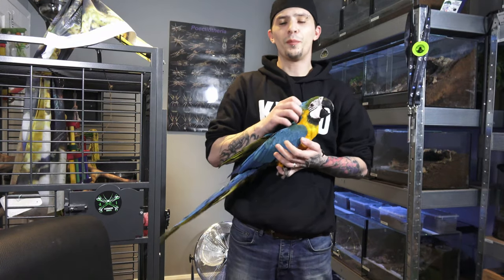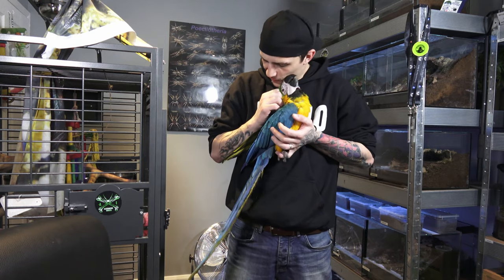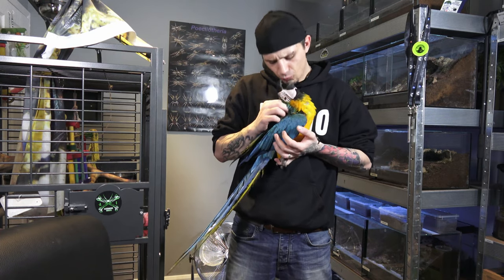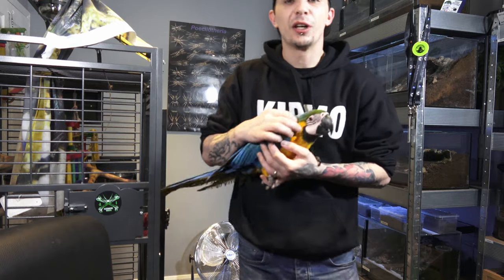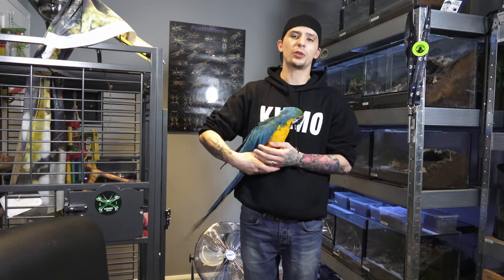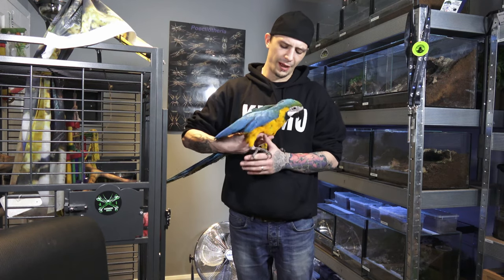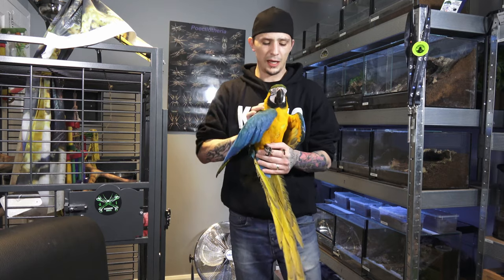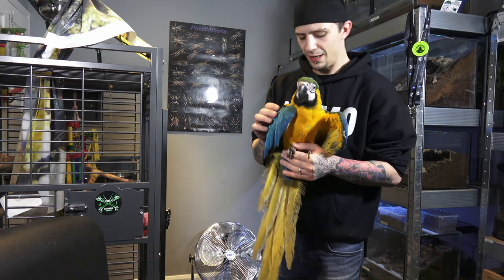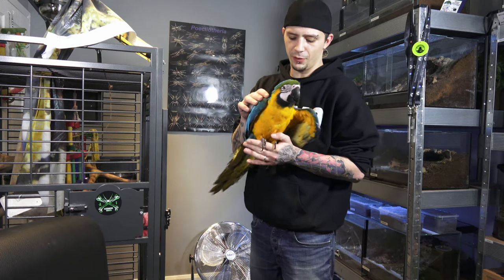Right guys, so from me, Kieran, and Phoebe, and all the other animals here in the Invert Room — thank you for watching. I hope you enjoyed. I know it's something different. It's nice to see all the different animals that we have here. So if you do want to see more of any of these animals, let me know and we can make sure we get them in the video for you.